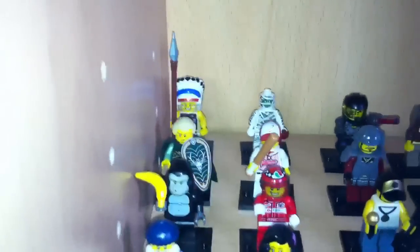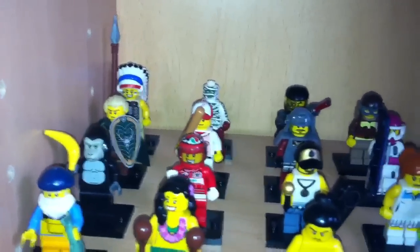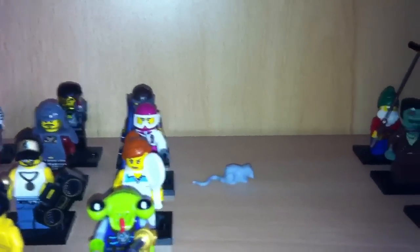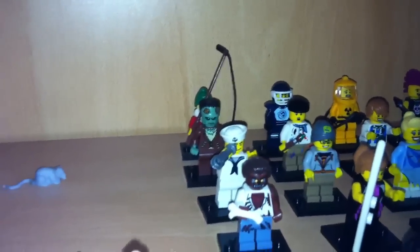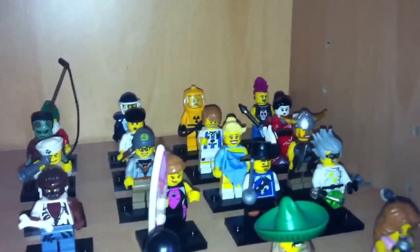Over here we have series 3 — and we have a random mouse in there — and then down here we have series 5.